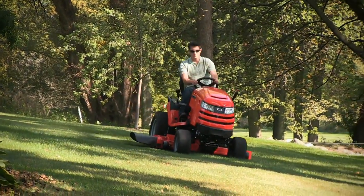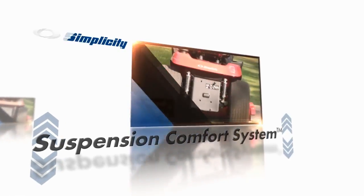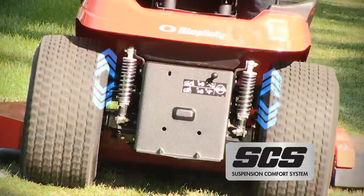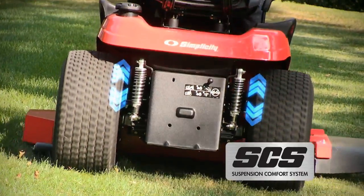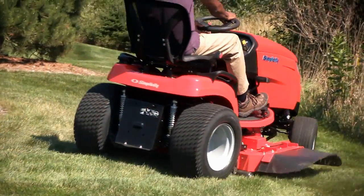Simplicity is introducing suspension for residential lawn and garden tractors: the Suspension Comfort System. This exclusive tractor technology utilizes front and rear springs to reduce the impact of rough terrain felt by the operator.